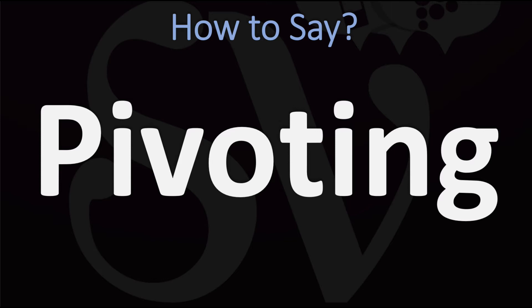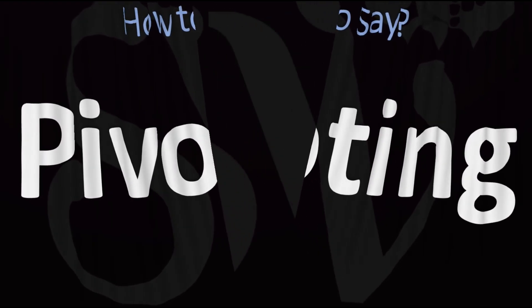Pivoting in American English. Pivoting. Pivoting in American English vs. Pivoting in British English. And now you know.